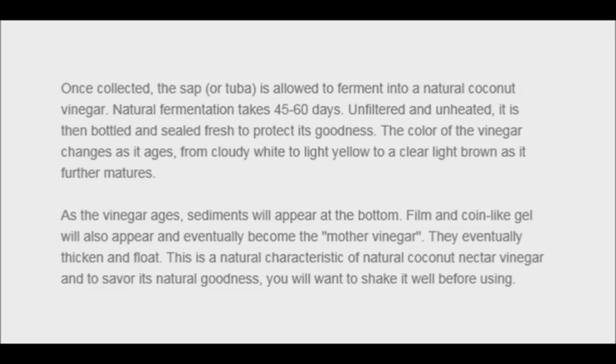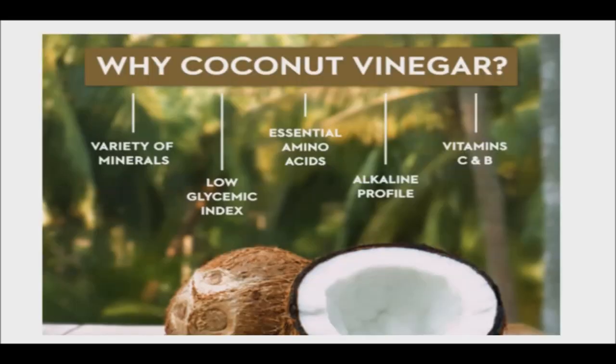It is claimed to offer a range of health benefits including weight loss, improved digestion, a stronger immune system, and a healthier heart. Coconut vinegar is considered healthy because it is fermented.